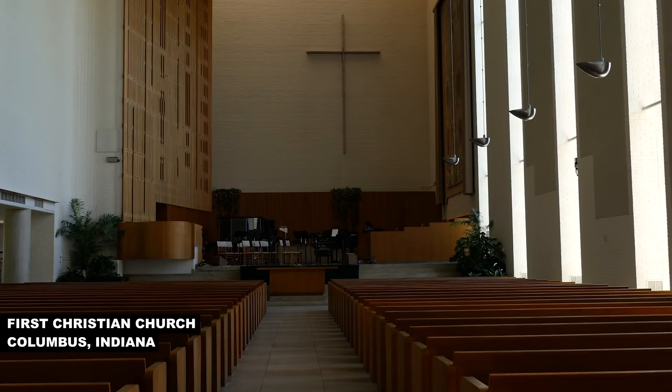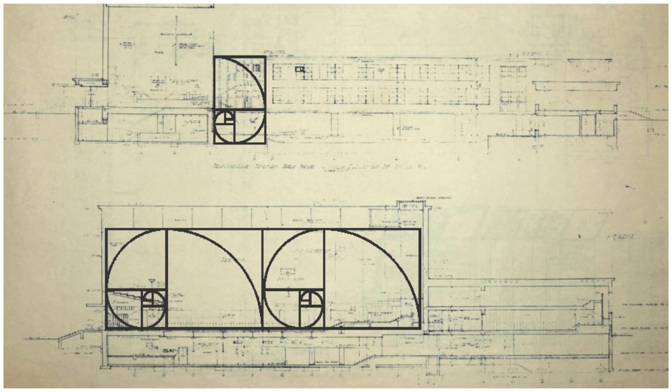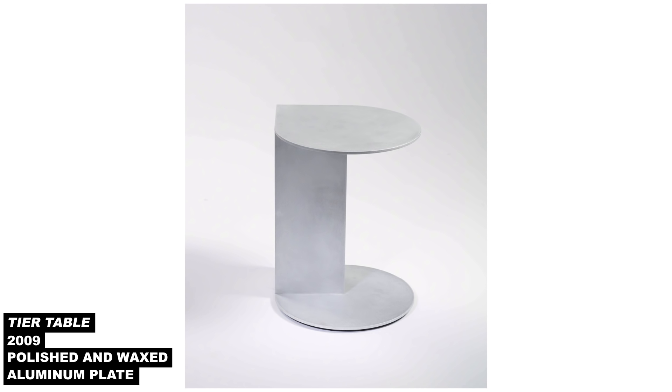Today we're in Columbus, Indiana, inside of First Christian Church, which was designed by famed architect Eliel Saarinen and completed in 1942. It was in the courtyard lawn outside of this church last year that designer Jonathan Nesche sited his installation of aluminum tables titled 100 Variations. This work was Nesche's response to this remarkable site, which employed the golden ratio in its design.